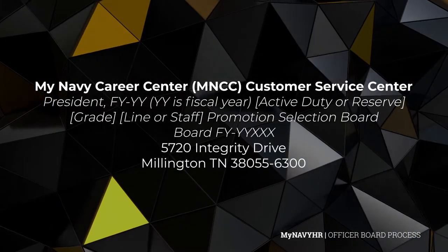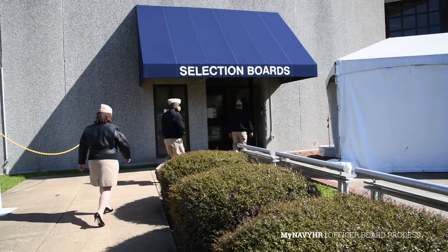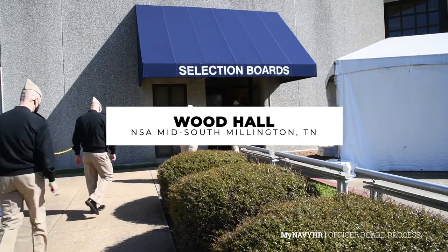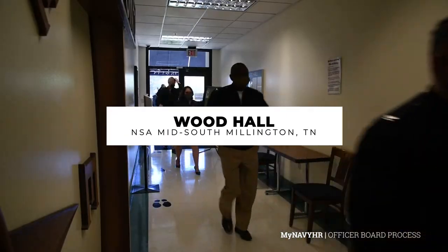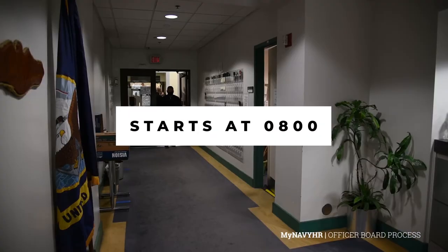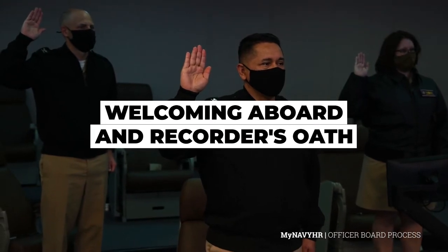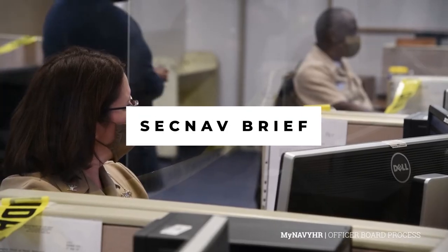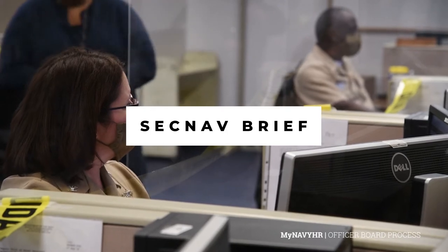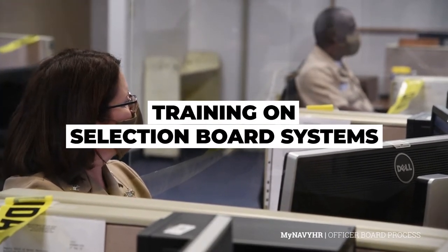Now that preparation is complete, the board process begins. Board members report to Wood Hall aboard Naval Support Activity Mid-South in Millington, Tennessee, to review precepts and the convening order. The board starts at 0800 on the convening date, where members will be welcomed to the board, followed by board member and recorder oaths. A SECNAV brief is conducted prior to board deliberations, then transitioning into training on the selection board systems.